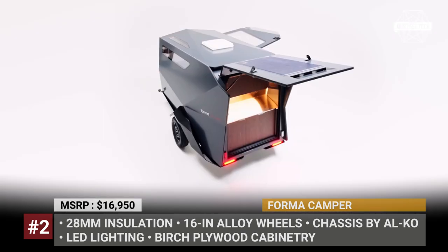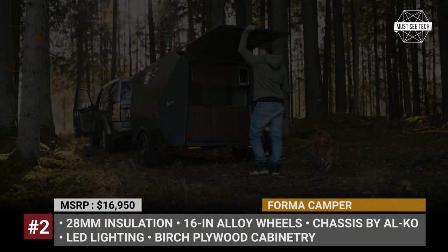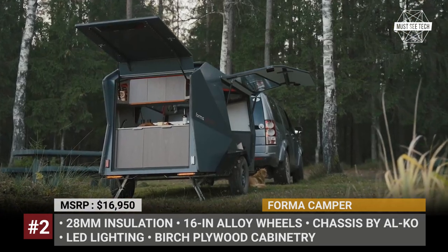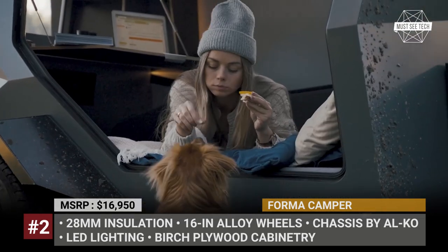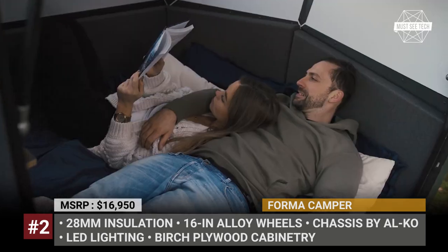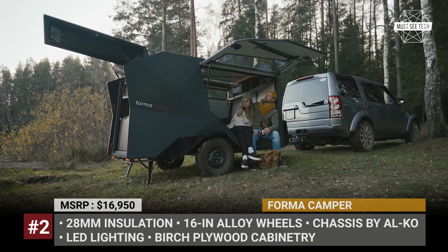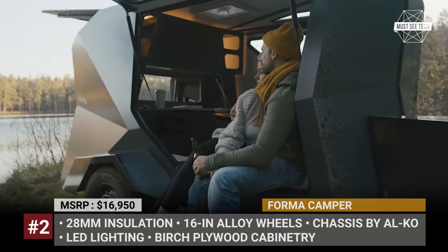Another unique feature of the model is an opening in the kitchen backsplash which allows you to serve breakfast in bed. The drop-down tabletop can also be used as a small dining table or a laptop desk, since several power outlets are fitted right above it. As standard, the trailer gets an 80Ah battery, while for longer stays at the campsite, there are two off-grid packages on the options list.